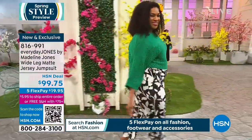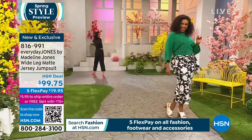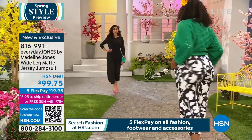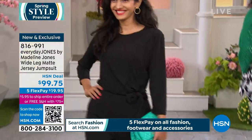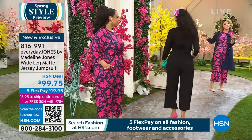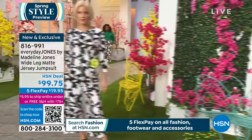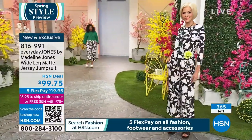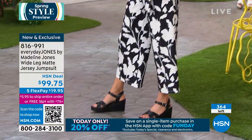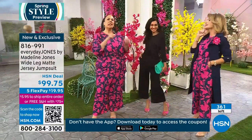Jumpsuits can go places they shouldn't — but Madeline and her tech team concentrated on cut and fit so nothing rides up. Every model is a different size and age, showing how versatile this is. In classic black, pair it with a denim jacket and sneakers for brunch, or dress it up for date night.